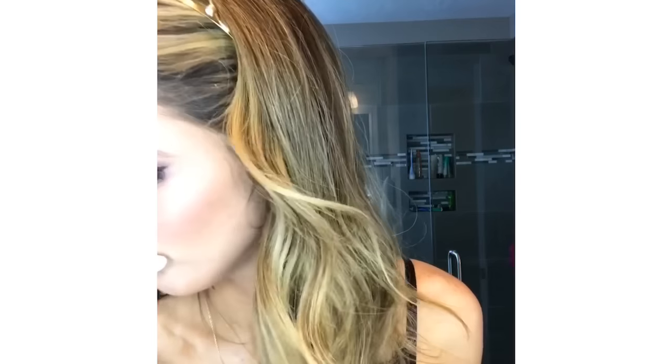Now I'm going to do my LipSense. Today I'm going to do our limited edition glam doll — this is a gorgeous maroon color. You can use it in the winter, fall, spring, summer — everything. I'm going to dry my lips off first. When you do your LipSense you want to make sure you shake up the tube so the pigment is all even when you apply it to your lips.